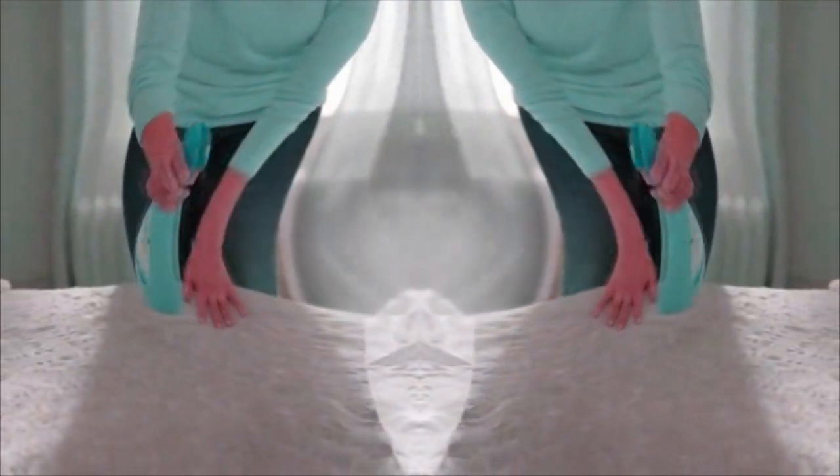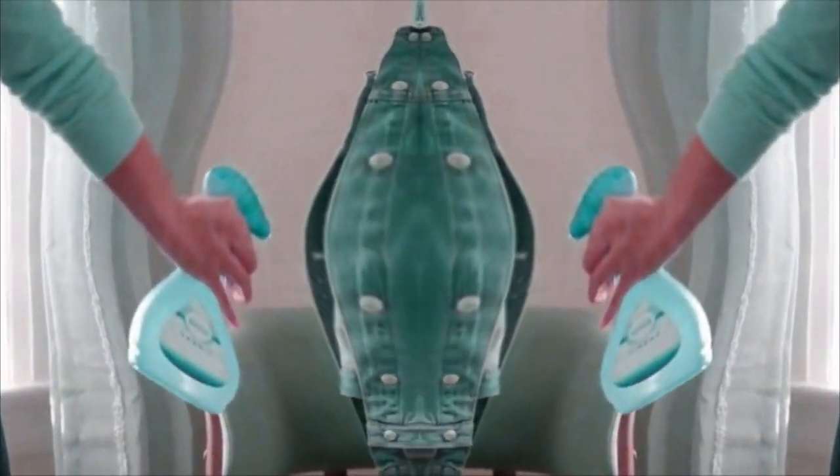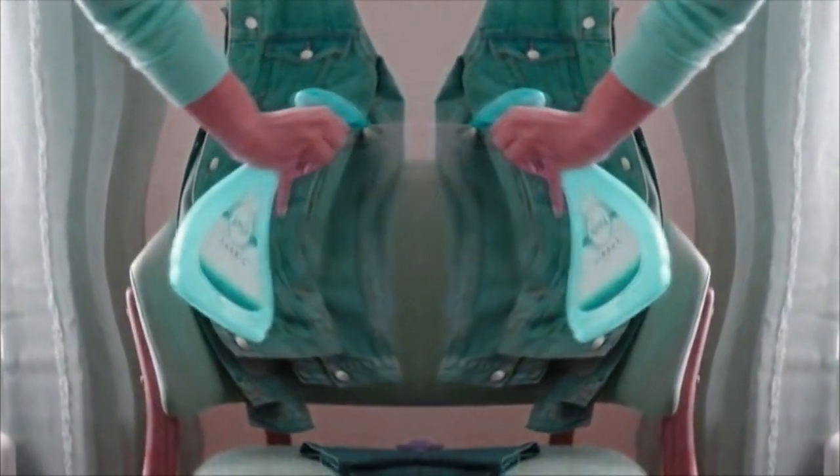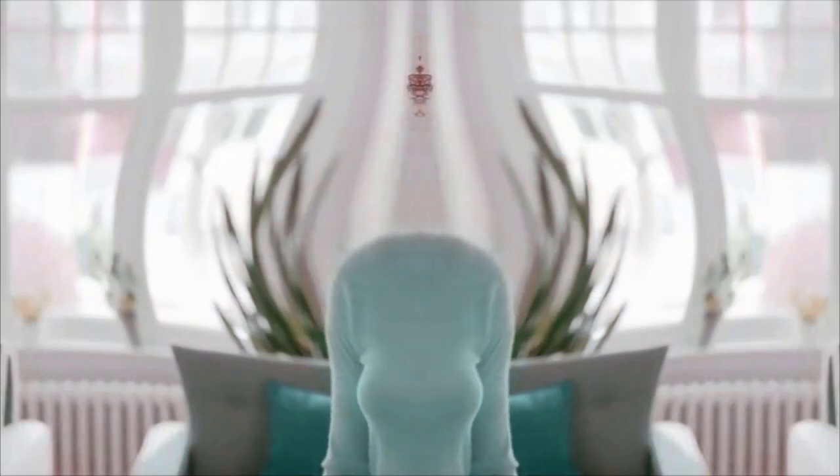Use Febreze every time you tidy up to keep your whole house smelling fresh and clean. Fabric Refresher even works with clothes you want to wear another day. Make Febreze part of your cleaning team for whole home freshness.